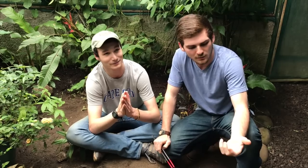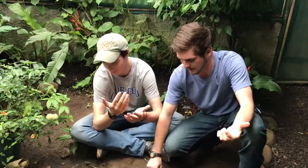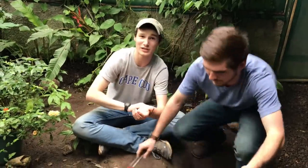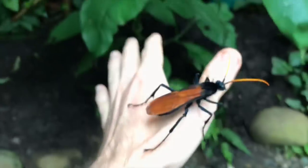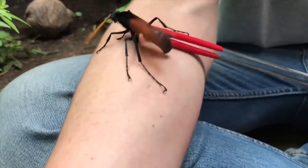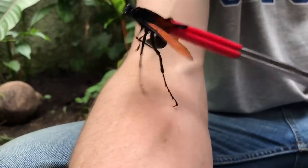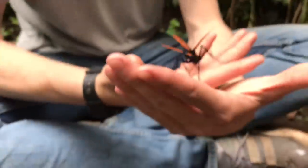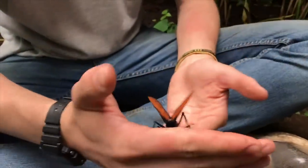Tarantula hawk wasps are very painful — I've been stung twice on the forearm and once on the head. Up close, tarantula hawk wasps are stunning: a beautiful deep iridescent blue with bright orange. Even after multiple times of getting the tarantula hawk wasp to sting us, neither Matthew nor I had any reaction whatsoever, which was very interesting. Just look at the size of that stinger — absolutely stunning animal. She just pooped a little — probably some flower nectar she drank earlier today.